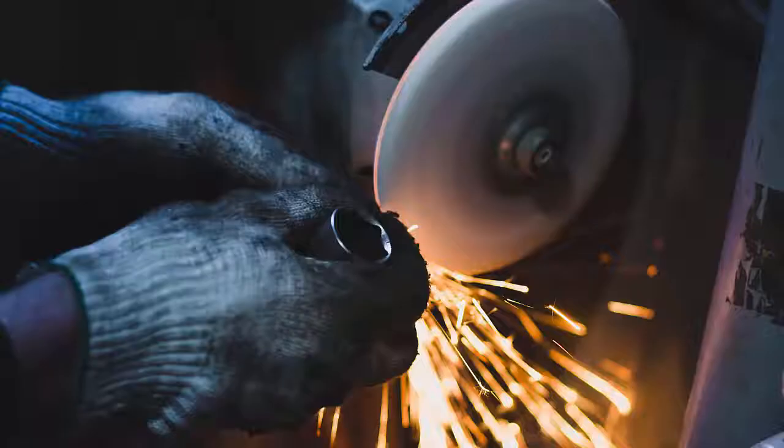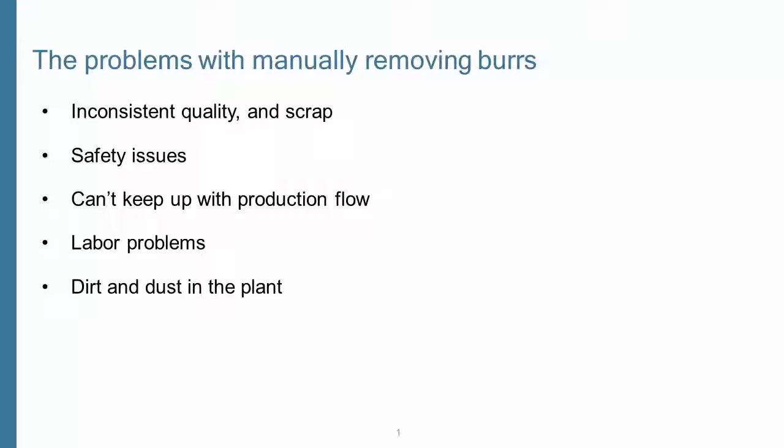Burrs usually can't be left on the part because it won't meet specs. However, sorting parts and removing burrs manually can cause all sorts of trouble — inconsistent quality and having to scrap rejects.